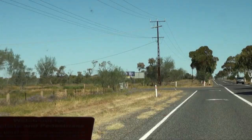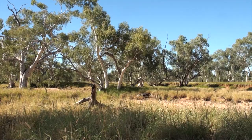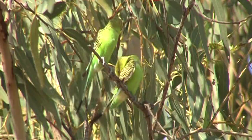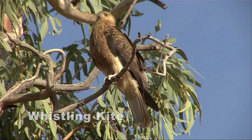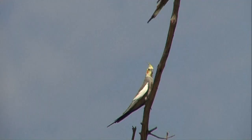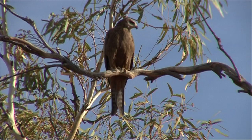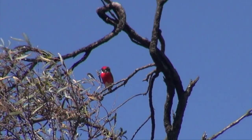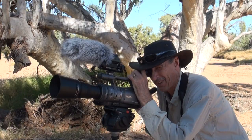Next morning we're off to explore the dry bed of the Todd River. It rarely flows, but inundations can come within a few hours and cause extensive flooding. As a result it supports huge, ancient river red gums and many bird species. Black kite is the most common of several raptors lining the banks. Crimson chats are adaptable in their breeding cycle and highly nomadic in search of food — they're mainly ground feeders, with the male being brightly coloured and conspicuous.